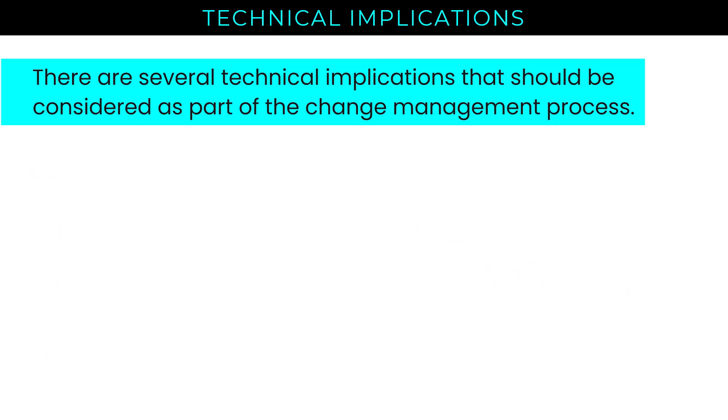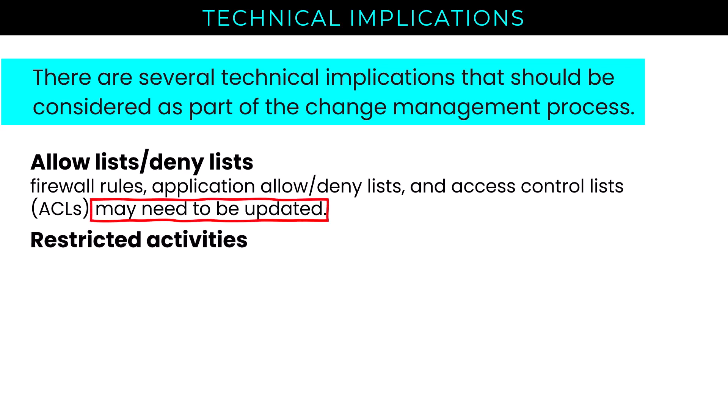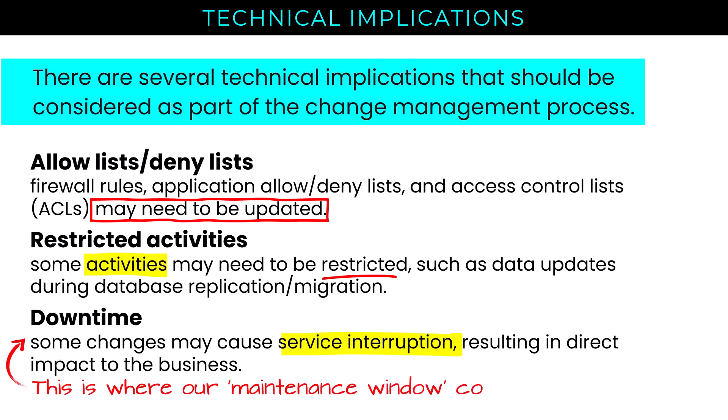Let's drill down on each technical implication. Firewall rules, application allow/deny lists, and access control lists may all need to be updated. Some activities may need to be restricted, like data updates during database replication or migration — if you have an orders database being updated while replicating data, you could lose orders. We also need to consider potential downtime, because some changes may cause service interruptions resulting in direct impact to the business, which is where our maintenance window comes into play.